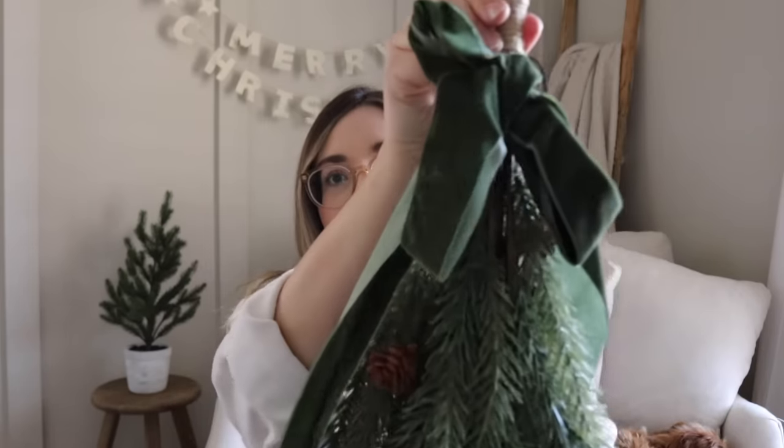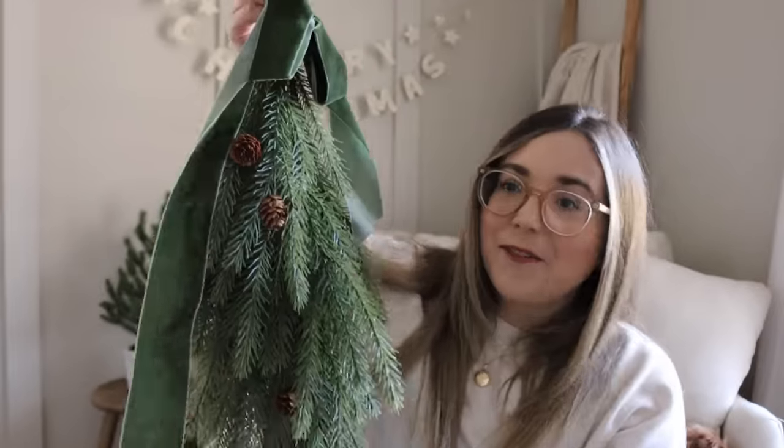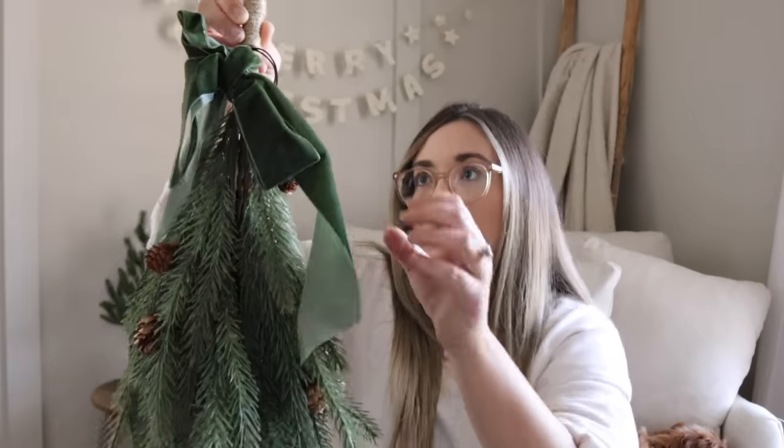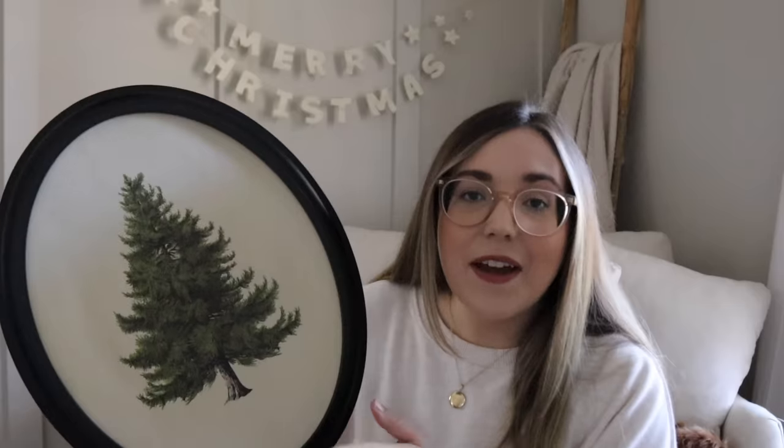Another piece from the Hearth and Hand line is this beautiful swag. I need to play around with the bow a little bit, but I love green velvet — I'm a huge sucker for anything green and anything velvet around the holiday season. I love that it has some pine cones to it. It could easily go on hooks in our living room, on the front door inside or out, or honestly anywhere — I have so many little nail holes in the walls I could just hang this up anywhere.